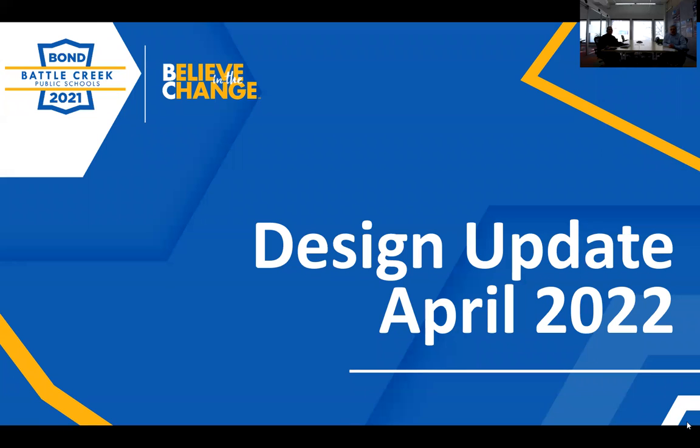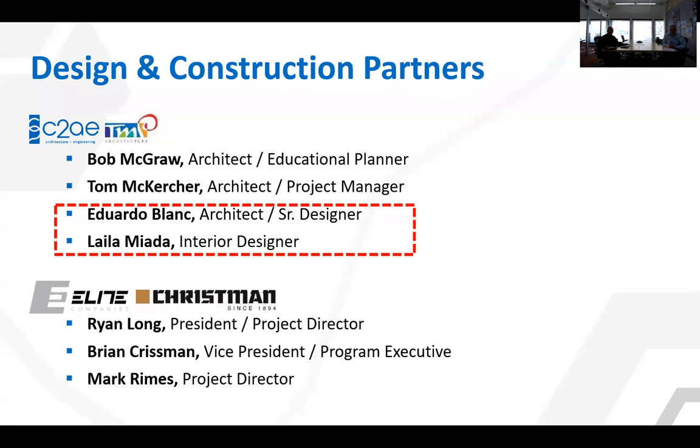Hello and welcome to our Bond projects design update. My name is Eduardo LeBlanc, I'm a senior designer and part of the design team. And I'm Leola Miano, the interior designer on the design team.